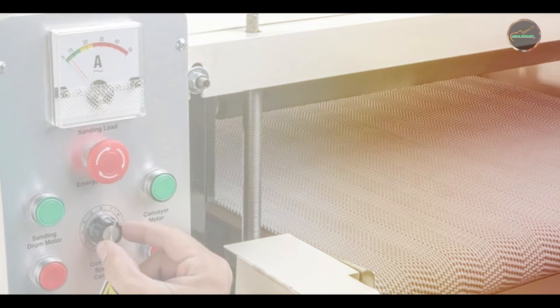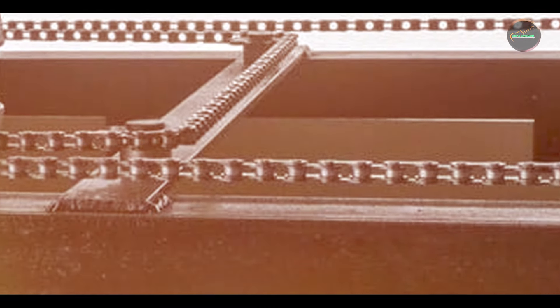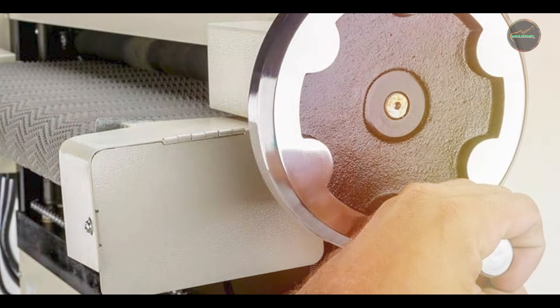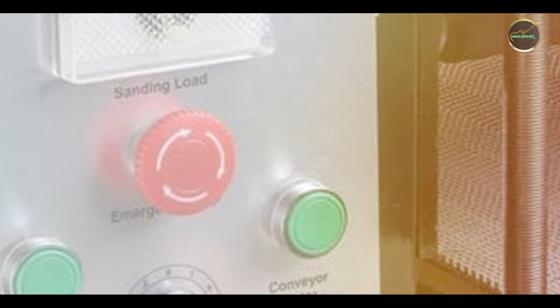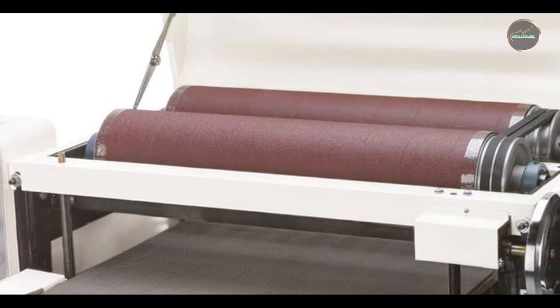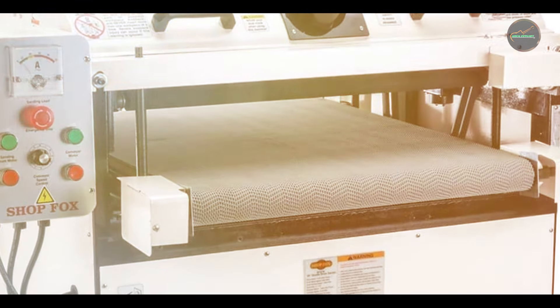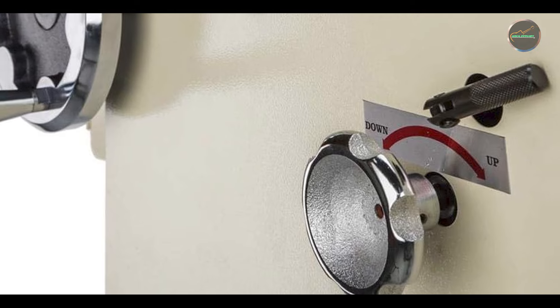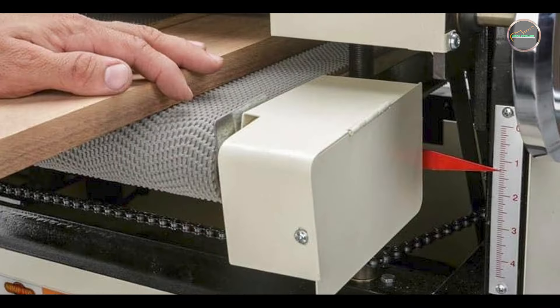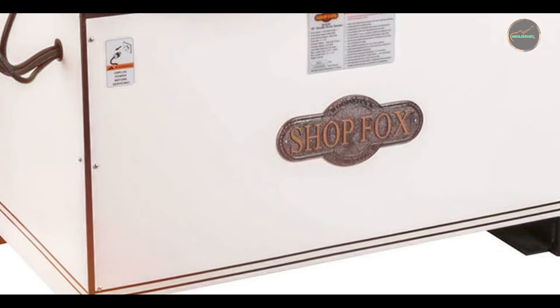The ShopFox W1677 is ideal for achieving a smooth, even finish on large woodworking projects. Its powerful motor and adjustable feed rate ensure consistent performance, while the dust collection port reduces cleanup time and the steel stand provides stability. Usability is a standout feature — it's easy to set up with user-friendly controls. Its robust, high-quality construction ensures long-term durability and reliable performance for professional workshops.